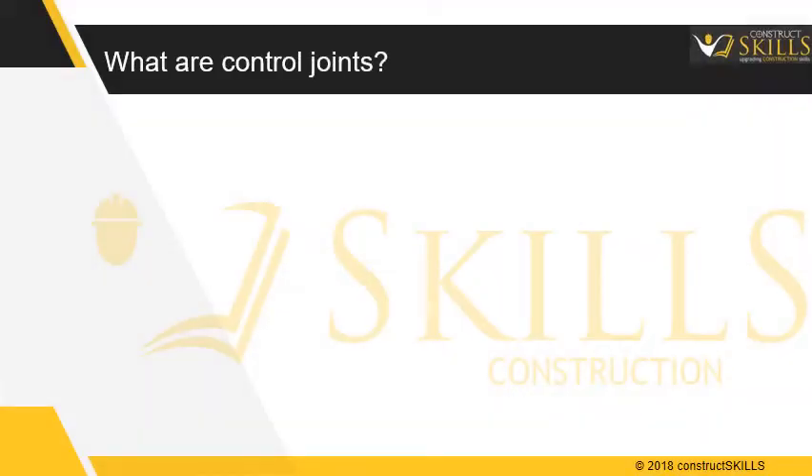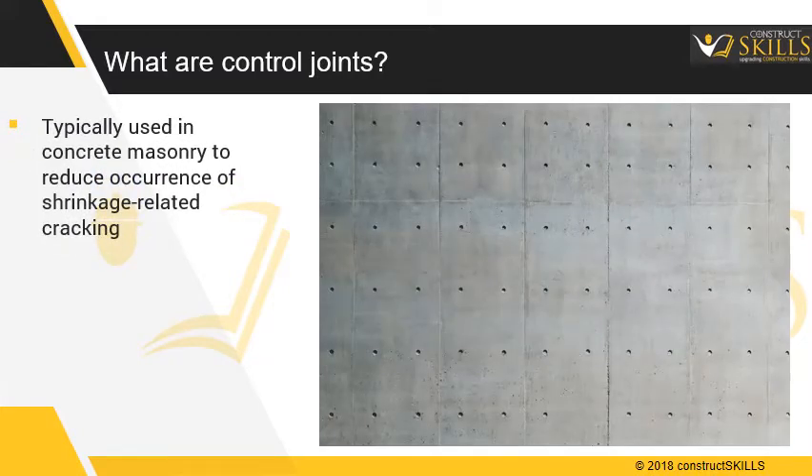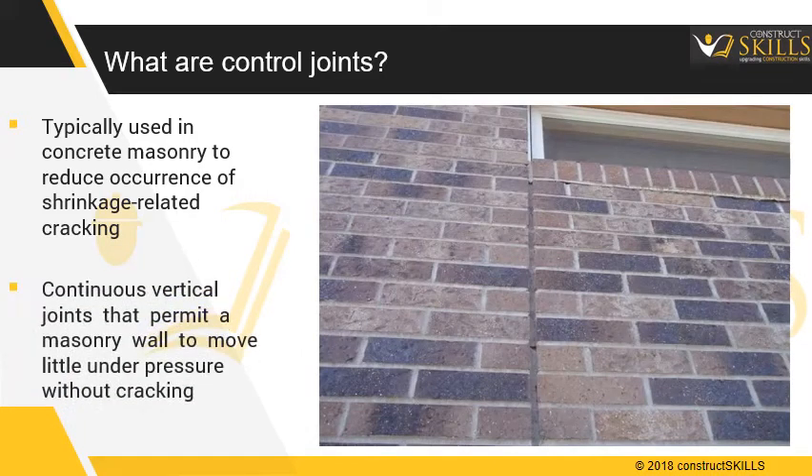Control joints are typically used to reduce the occurrence of shrinkage-related cracking. They also help control cracks from movements other than shrinkage. Control joints are continuous vertical joints that permit a masonry wall to move slightly under pressure without cracking.